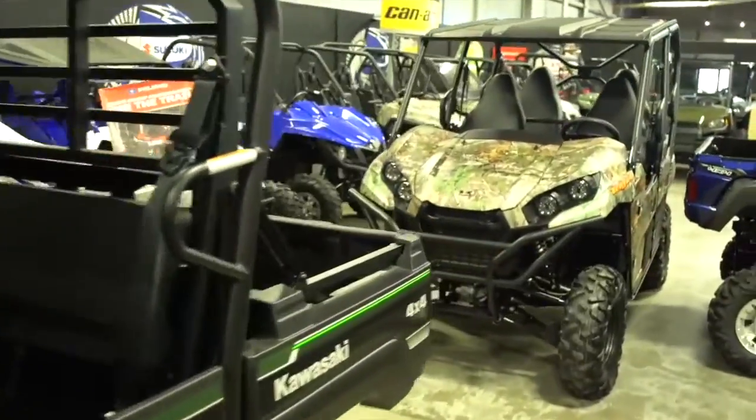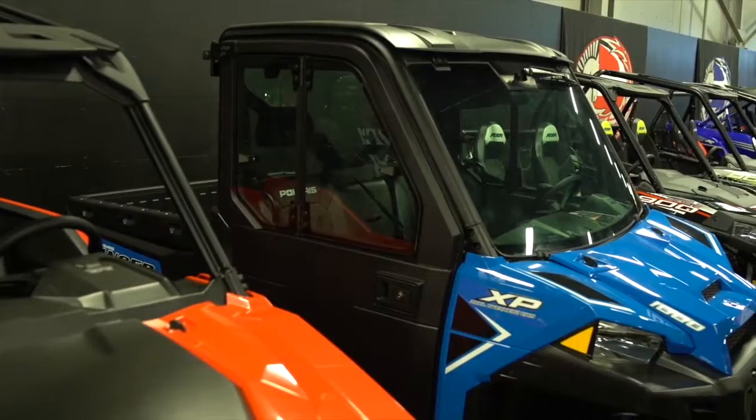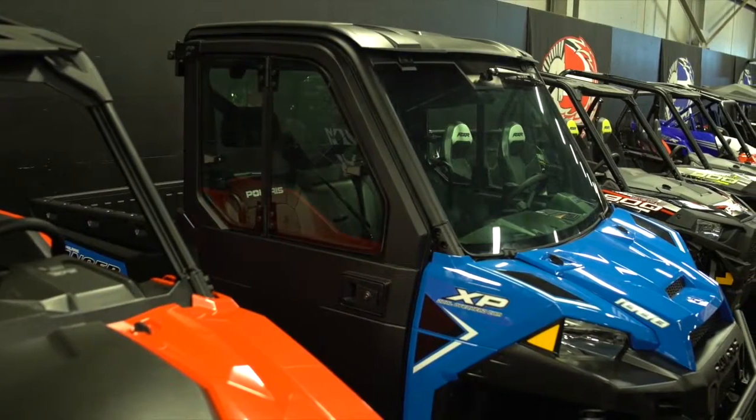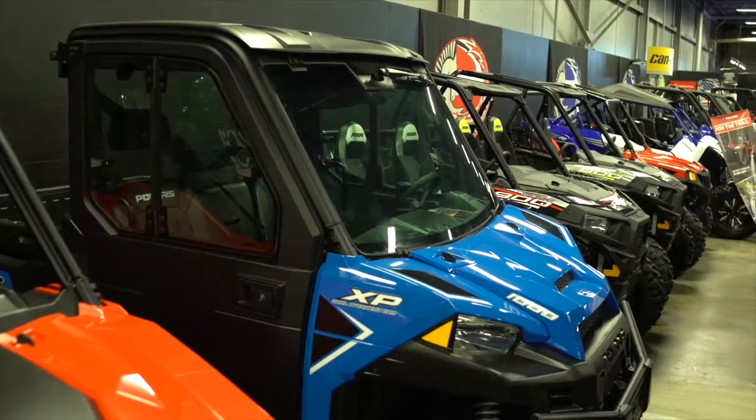Accessories for all of it? Oh absolutely, hundreds — you can do just about anything on them. You can put hard top roofs on them, hard doors, mesh doors, coolers, gun racks — anything you could probably dream of you can put on one of these.